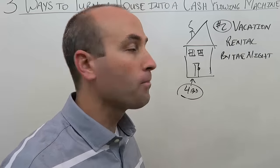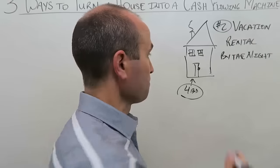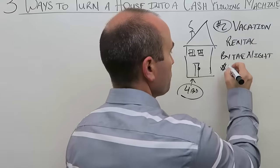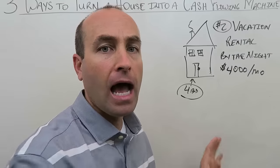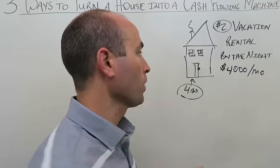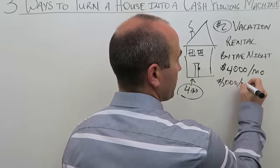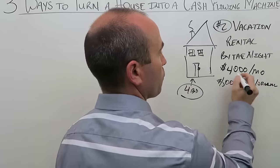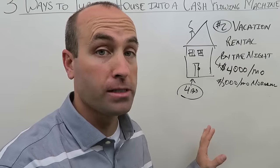I have several vacation rentals. The difference between a normal rental rate of $1,000 a month and what you earn as a vacation rental going by the night is incredible. There are extra expenses to account for, however. Furniture for a vacation rental is more expensive — you want nicer stuff to get good reviews — potentially $10,000 to $20,000 depending on the property and location.